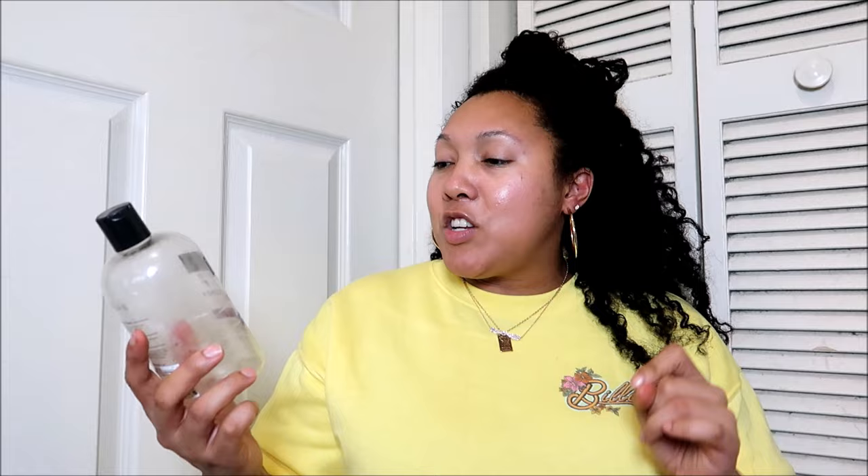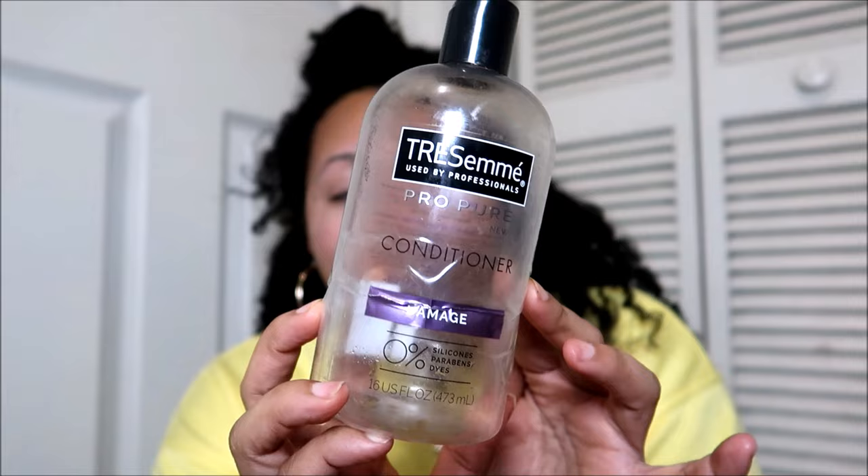This one was pretty good — it's the Tresemme Pro Pure Conditioner in the Damage variety. I also have the Moisture variety in the same packaging and they're pretty much identical. I got a few of these including the Refresh during a haul at Bed Bath and Beyond — they had a beautiful clearance section and I got a ton of pre-poos. It checked all the boxes: nice consistency, moisturizes, gives me some slip. Very enjoyable, and I think I have a couple more in my stash.